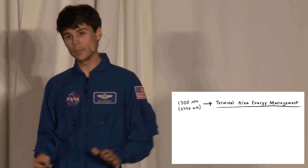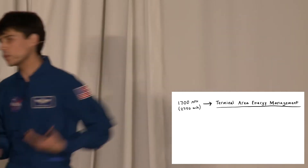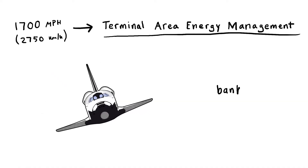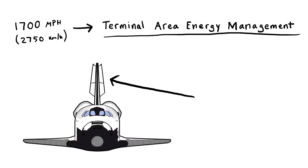Now we're flying like an airplane — a really bad airplane. We have no engines, but we sort of function like one. We pitch to control our descent rate, we bank to turn, and we've also got this speed brake that can open and close to help us control our airspeed.